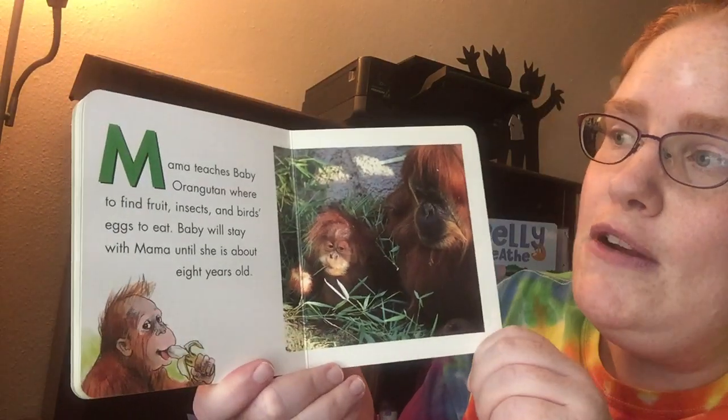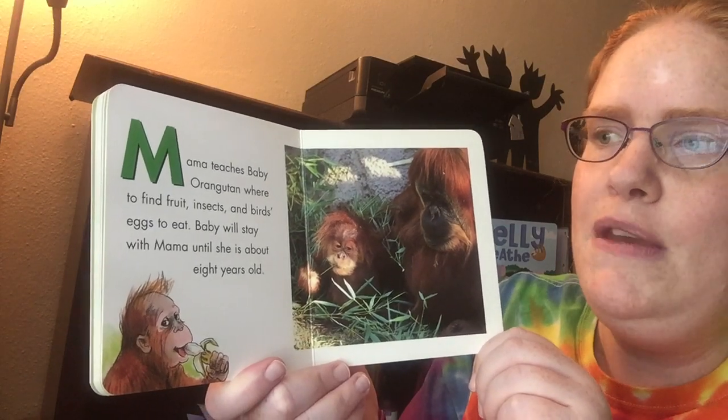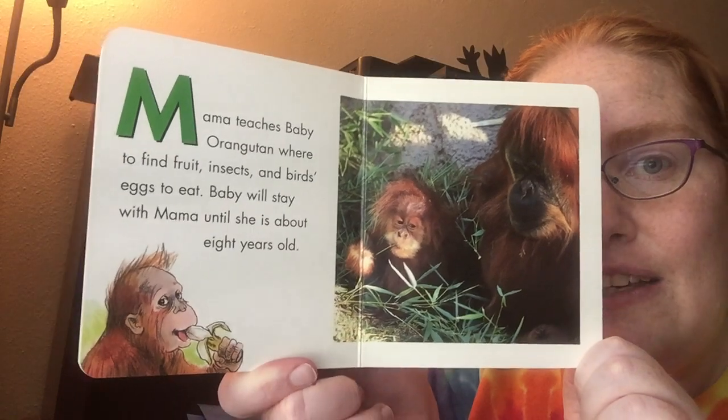Mama teaches Baby Orangutan where to find fruit, insects, and birds' eggs to eat. Baby will stay with Mama until she is about eight years old.